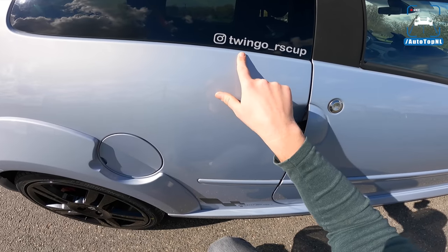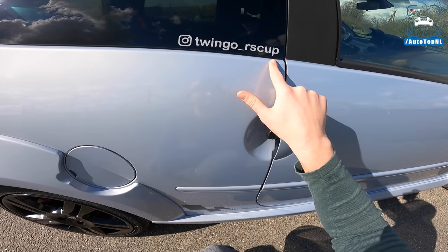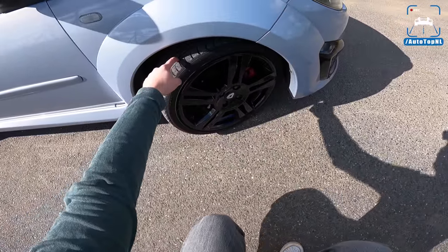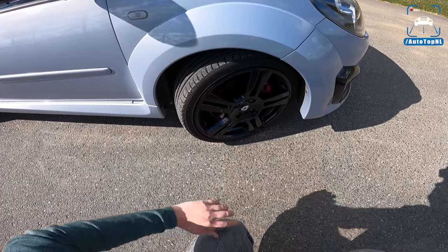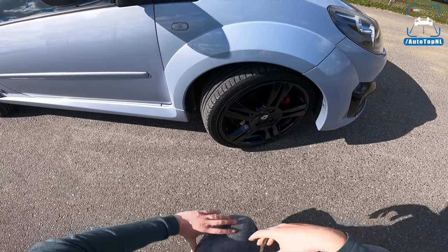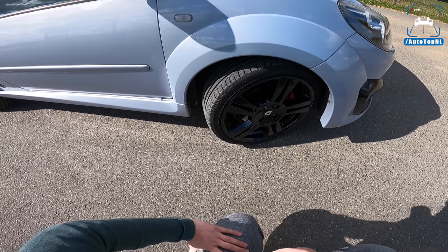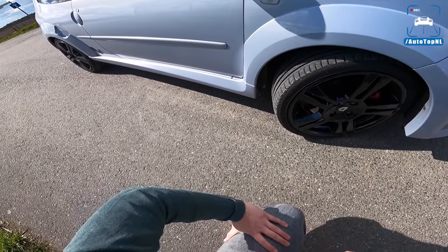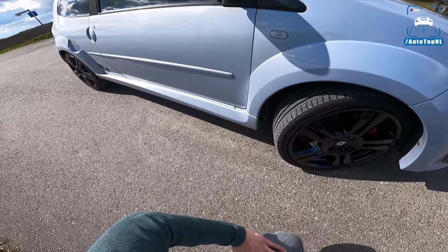This is owned by Mr. Twingo RS Cup — go follow him on Instagram. And the fact that this is a cup car, you can see that because of the wheels: you get these 17-inch cup wheels, and normally a Twingo RS has 16-inch wheels. A normal Twingo RS is a centimeter lower than a regular Twingo, but the cup is even lower — 1.4 centimeters — and has even harder suspension. So this really is made to do track days and stuff like that.